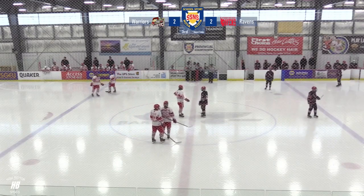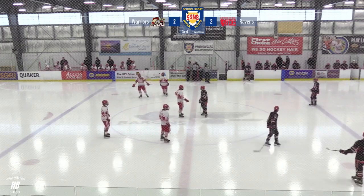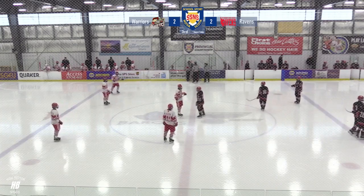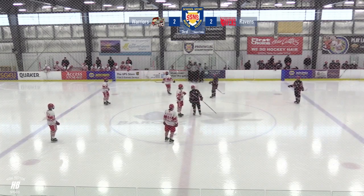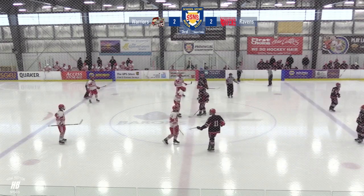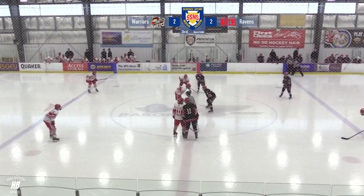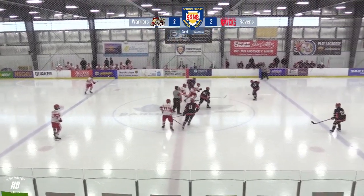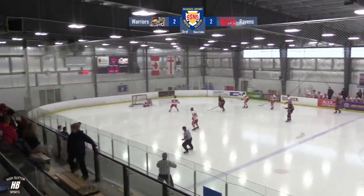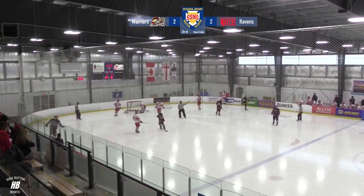Troy Langstaff here with you on the High Button Sports livestream of the Provincial Championship, Division I Nova Scotia boys hockey. The Riverview Ravens and the Halifax West Warriors tied at two goals apiece here entering the final period of play. Shots are 24-13 in favor of the home side, Riverview. Goals by the Ravens: Seamus Lahey and Gahan Rector. Lahey's was a minute 46 into the game and Rector's was the most recent goal, a power play goal to even things at two.